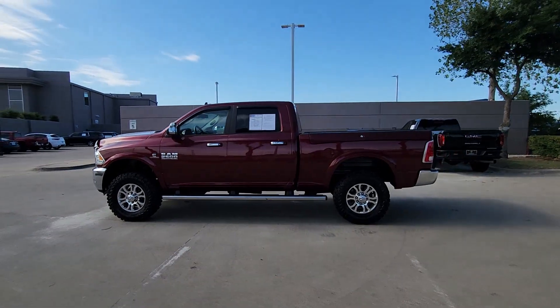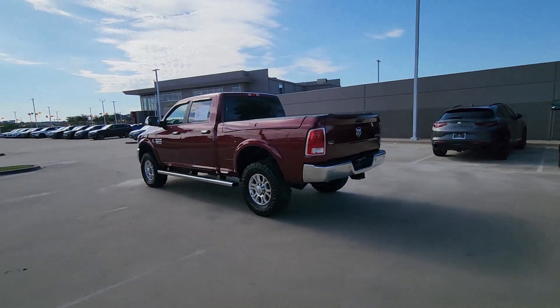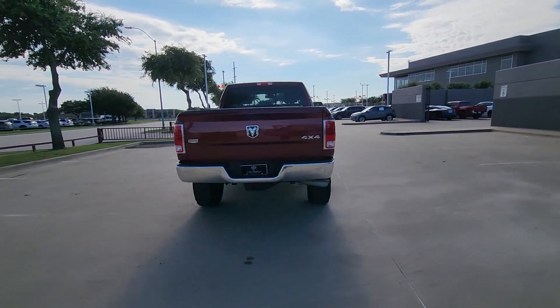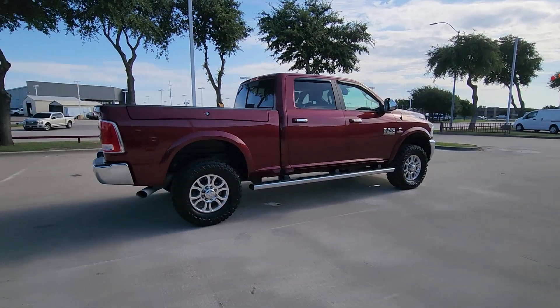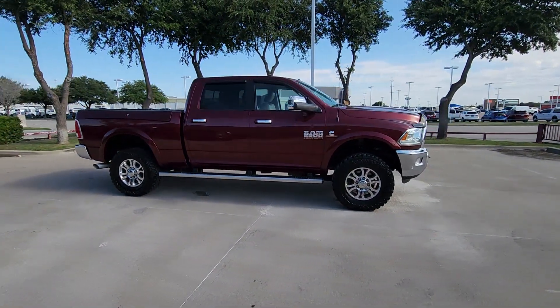Hop into the 2018 Ram 2500. With less than 70,000 miles on the odometer, this vehicle stands out from the rest. The Ram 2500 has what it takes to get the big jobs done right. It's infused with heavy-duty capability, connected, convenient, comfortable, and built to last.